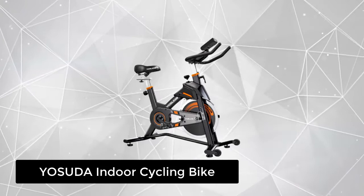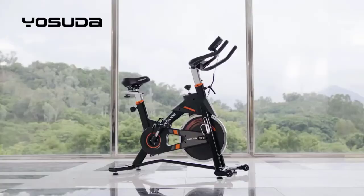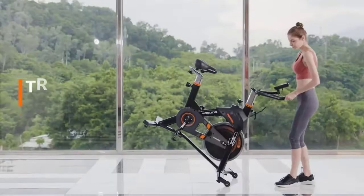At number 1, we have the Yasuda Indoor Cycling Bike. Yasuda designed and produces exercise machines for 20 years. Yasuda stationary bike has served more than 1 million families. They are so confident that this exercise bike can be your fitness partner. The current version adopts a thickened frame tube, overcoming the unsteady defects of most exercise bikes on the market.